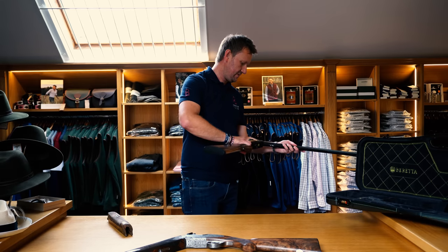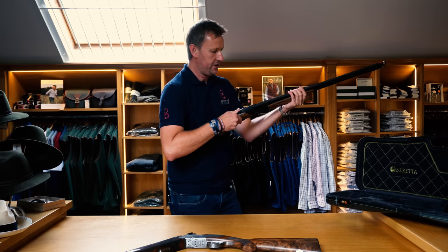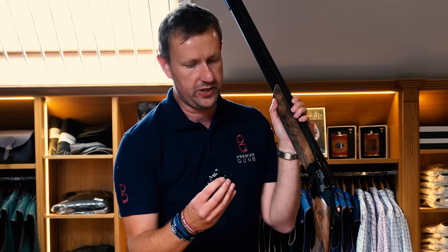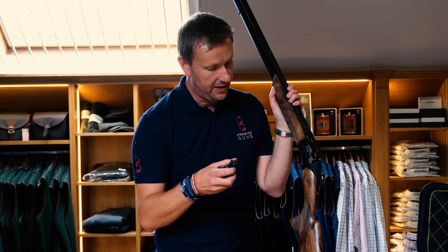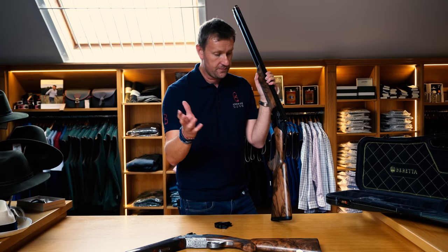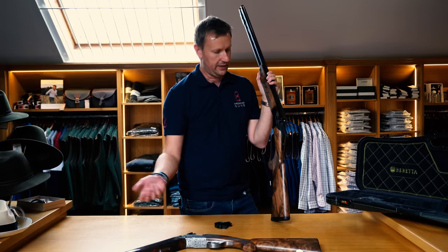The gun has a detachable trigger group, as per the DT11. You can really feel that boss lockup when you close it up. Beretta first became famous for this in the 80s. Everything that could go wrong in the shotgun is encased in the detachable trigger group — your springs, hammers, etc. For world-level competition shooters travelling globally, they don't need to carry a spare gun; they just carry a spare trigger group.